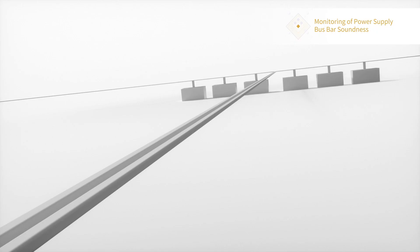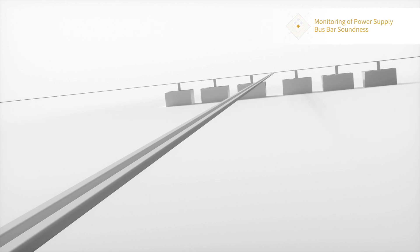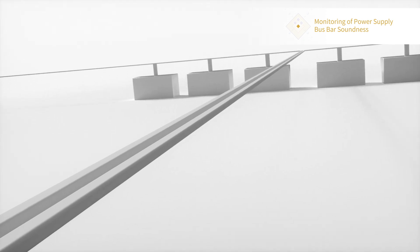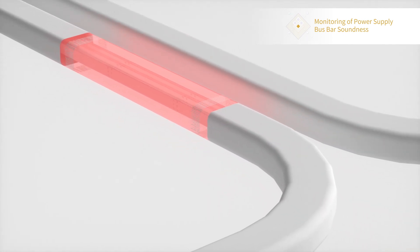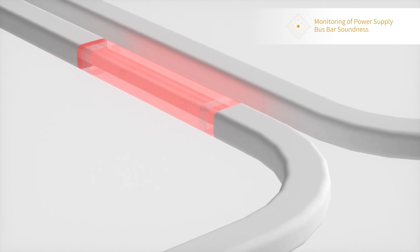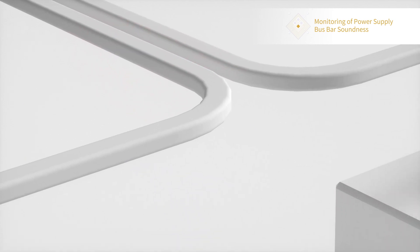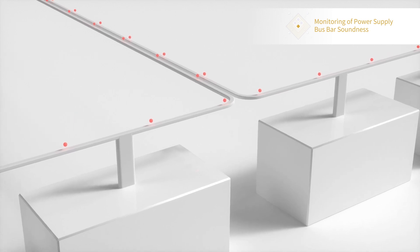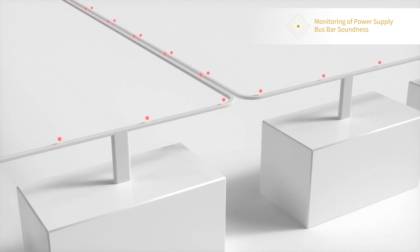Busbars can supply large capacity current and are used, for example, as power supply for charging lithium-ion battery equipment. The loosening of busbar joints due to earthquake and temperature change requires checking and maintenance. Because such work is a heavy burden on workers, it requires continuous monitoring without human intervention. That being said, thermal cameras and point-type sensors need to be installed in large quantities, which is not feasible nor realistic from the viewpoint of cost and man hours.